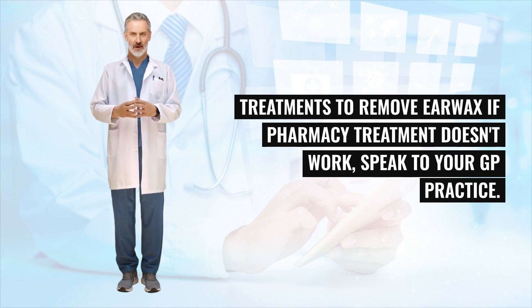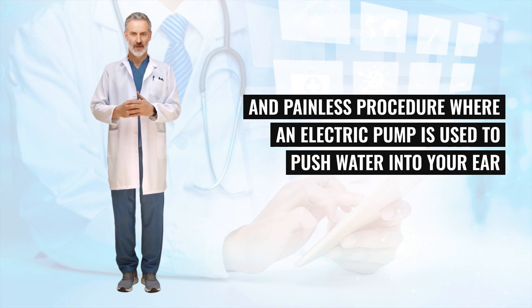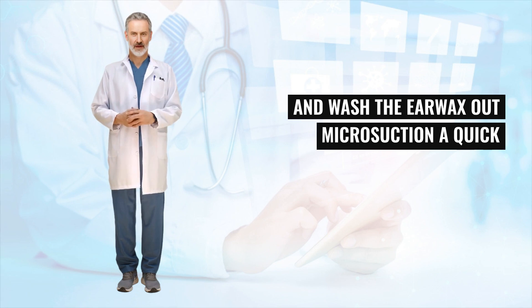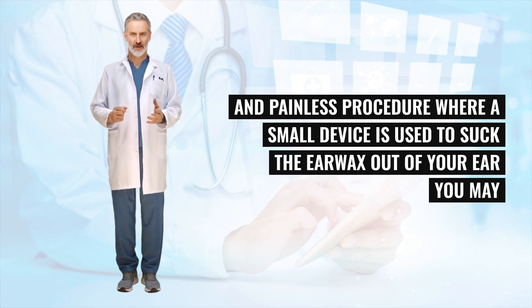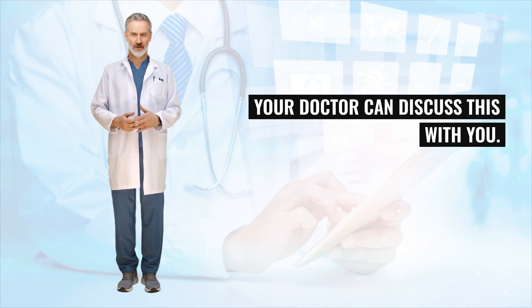If pharmacy treatment doesn't work, speak to your GP practice. Treatments may include ear irrigation — a quick and painless procedure where an electric pump is used to push water into your ear and wash the earwax out — or microsuction, a quick and painless procedure where a small device is used to suck the earwax out of your ear. You may need to be referred for this. These treatments are not suitable for everyone, and your doctor can discuss this with you.